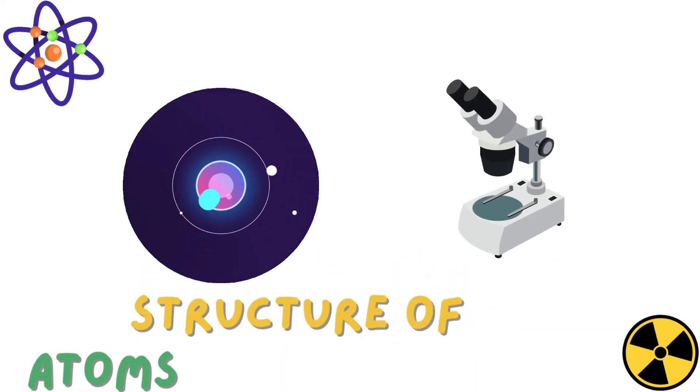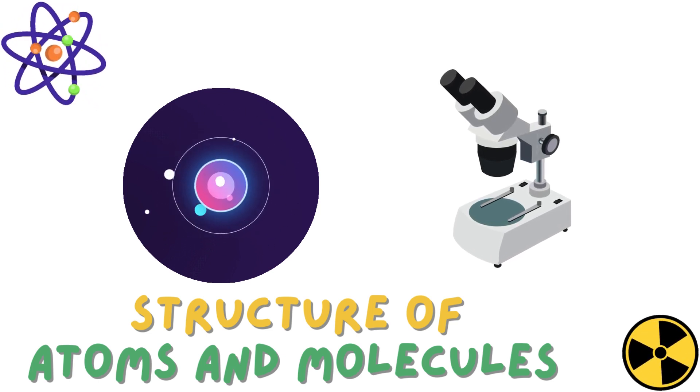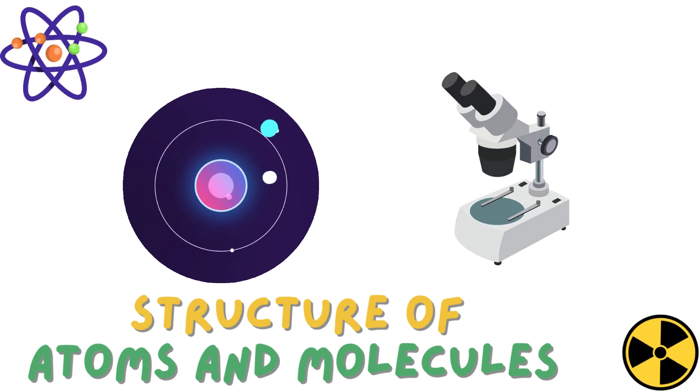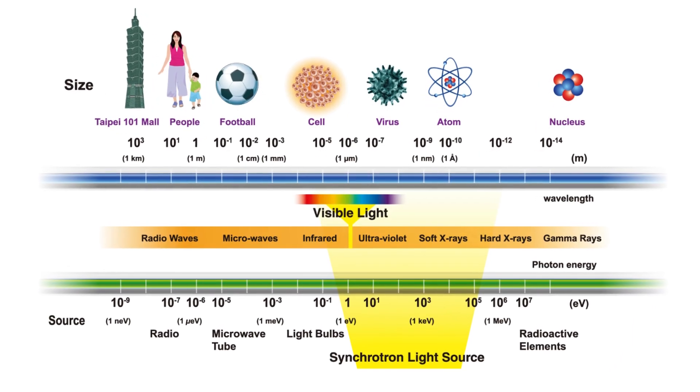So it's kind of like a super-powered microscope. Exactly. And that's exactly what we're diving deep into today — this incredible tool that's revolutionizing scientific research. So, first things first, what exactly is synchrotron radiation?